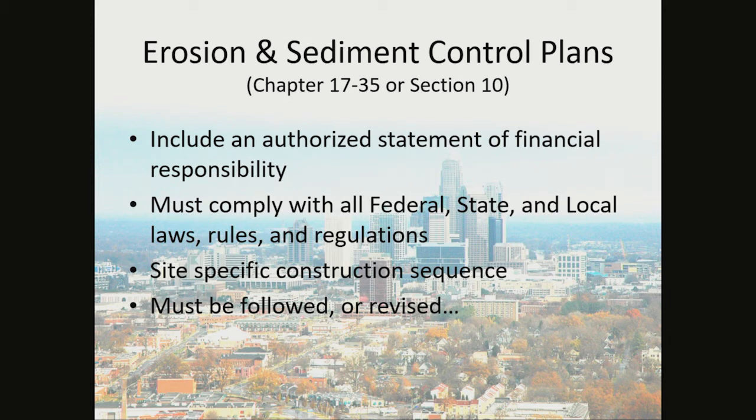The plans must include an authorized statement of financial responsibility. If at any time during the course of the project the financial responsibility changes, a new statement of financial responsibility needs to be sent to either the City of Charlotte or Mecklenburg County. The plan must comply with all federal, state, and local laws, rules, and regulations. You must include a site-specific construction sequence. Above all, the plan must be followed or revised.